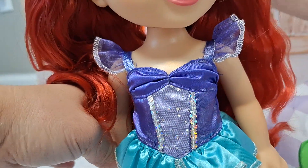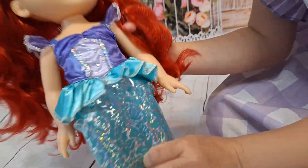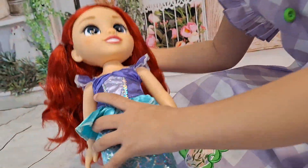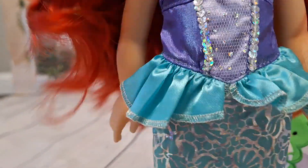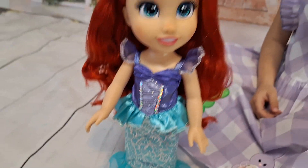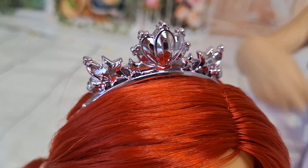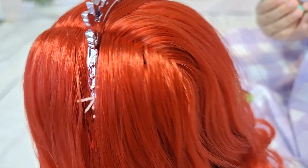Beautiful details on her face, and her dress is just so cute. She has shimmers and glitter on her dress. She keeps falling though — I think it has to do with the balance of her hands, that's why she kept tumbling down. And that's her little crown or tiara, however you want to call it.